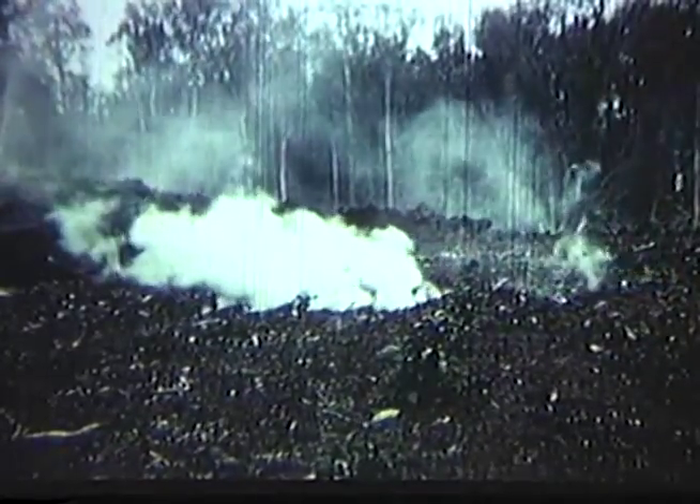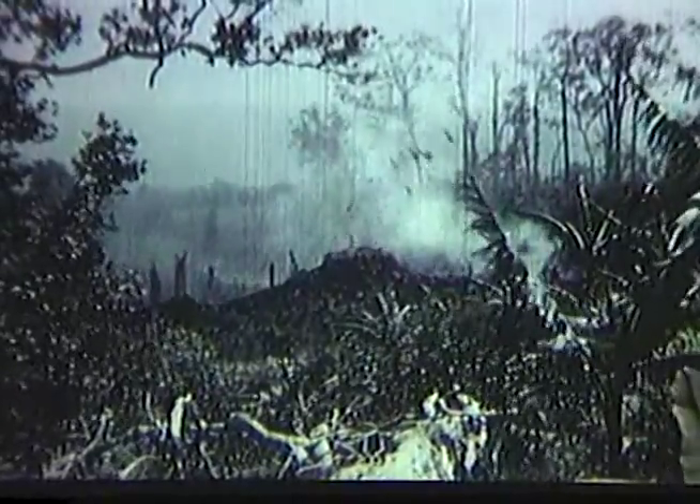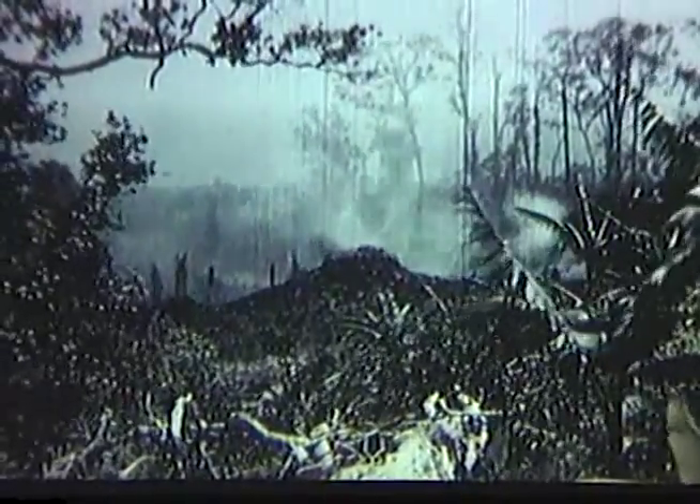The formation of a new volcanic vent begins as fume pours from a crack. The fume is mostly a mixture of steam and sulfur oxides. Finally, a slowly expanding bulb of viscous lava appears. This bulb is only three or four inches across. As activity continues, a small spatter cone is built at the vent.